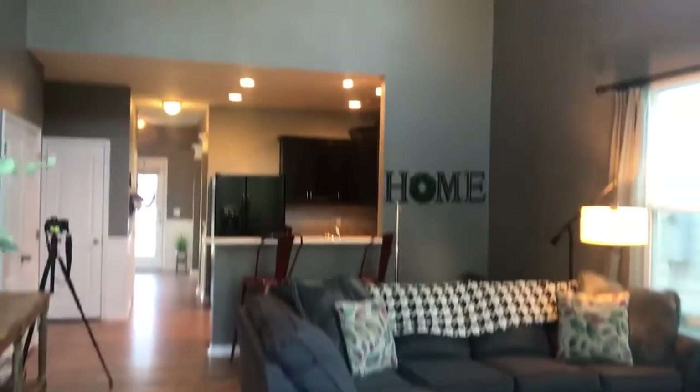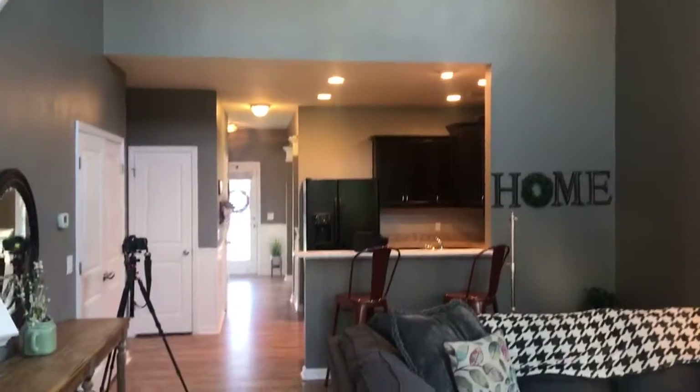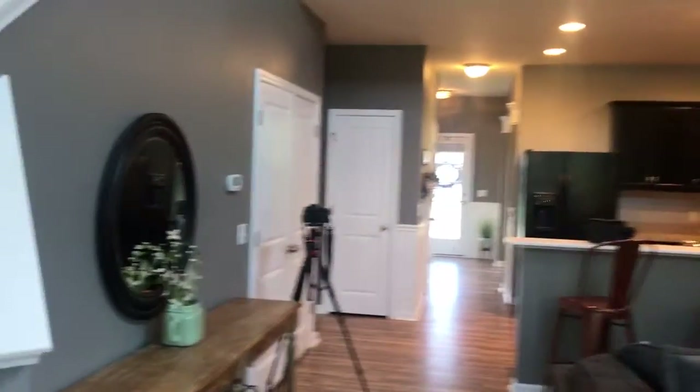Beautiful new floors put in. This is a two-story living room which opens up — it's very bright and open. The master bedroom is on the first floor.